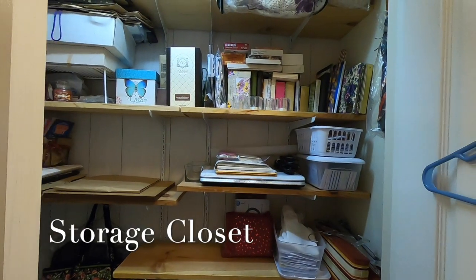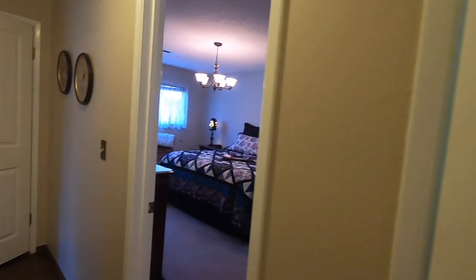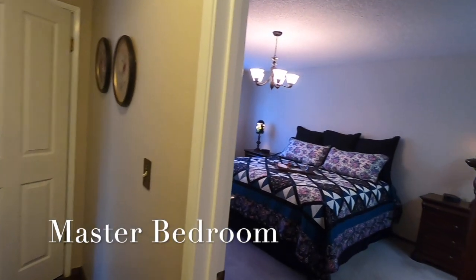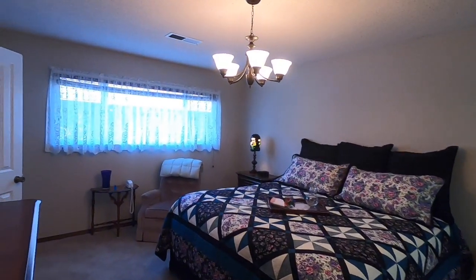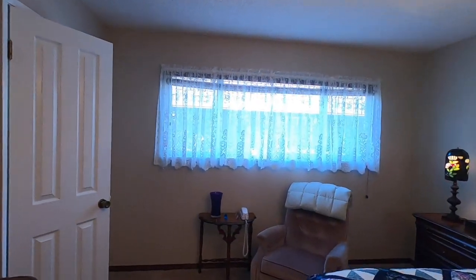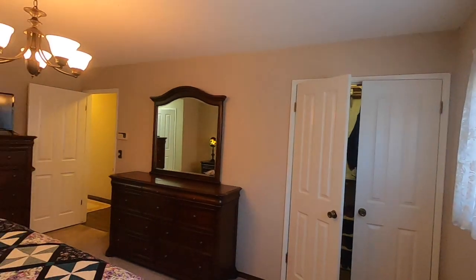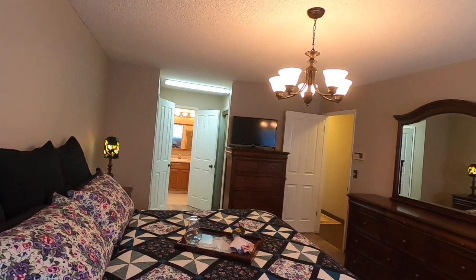Down the hallway to the right is a large storage closet with built-in shelving and lighting. The closet sits next to the master suite, which boasts a full bathroom, three closets with built-in shelves, and plenty of room for living. The floors are carpeted with vinyl in the master bath, which has extra wooden cabinets for storage and a generously sized shower stall.